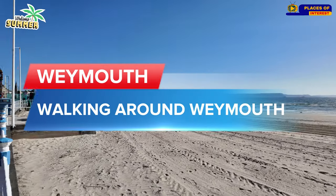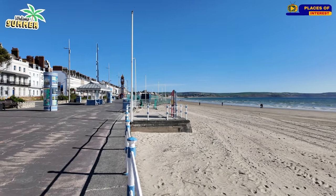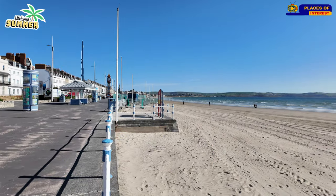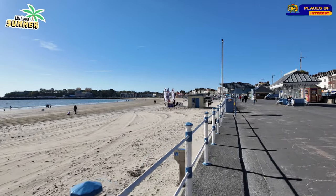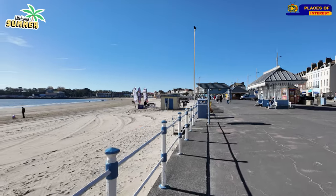Welcome to the channel everyone. Lovely blue skies in Weymouth this morning, absolutely gorgeous as you can see. We're going to take a little walk up the Weymouth seafront. Come and take a look on this beautiful morning in Weymouth, Dorset.